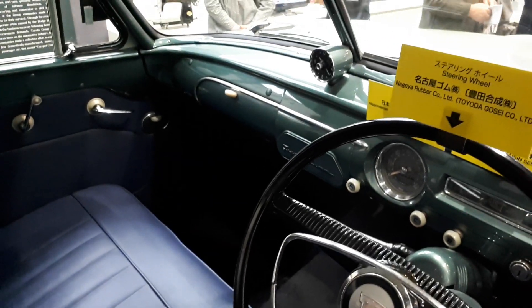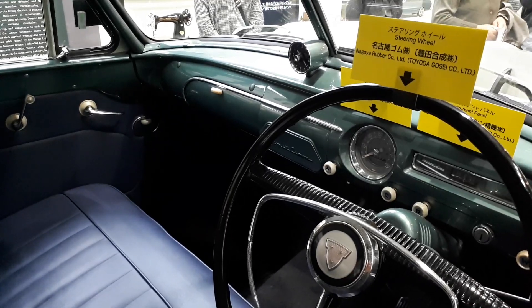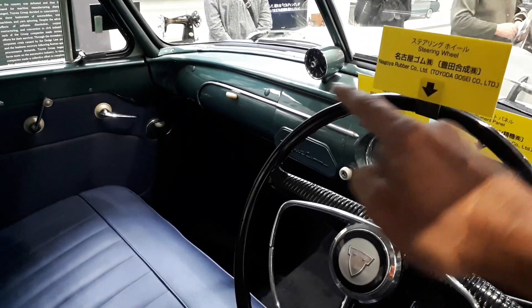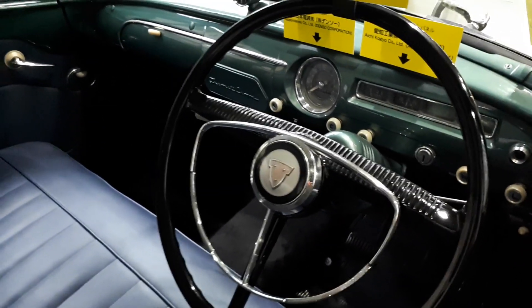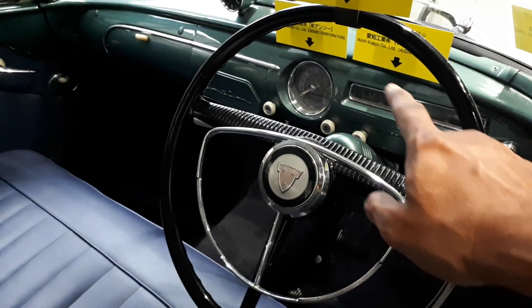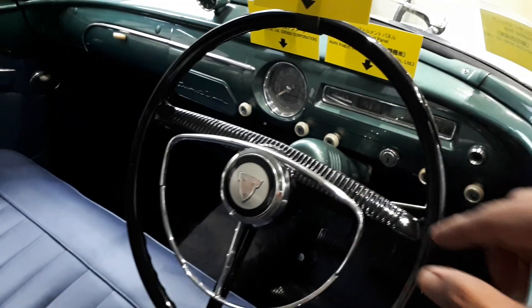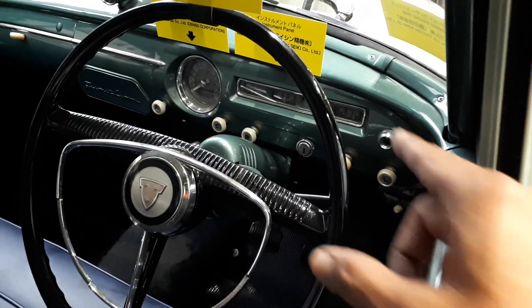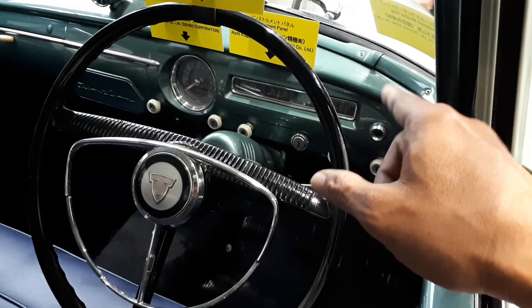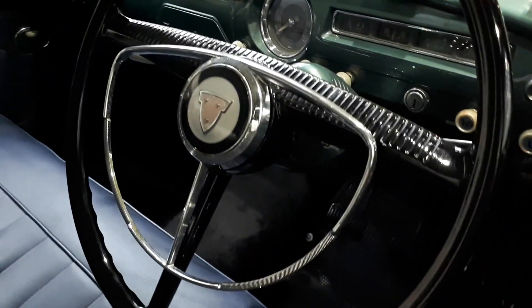Car manufacturers are actually going back to that right now — putting the clock dead center so everybody in the car can see what time it is. But all the important gauges are here with the driver: speedometer, temperature, and fuel. I can't really see clearly but that one is likely temperature and that one fuel.